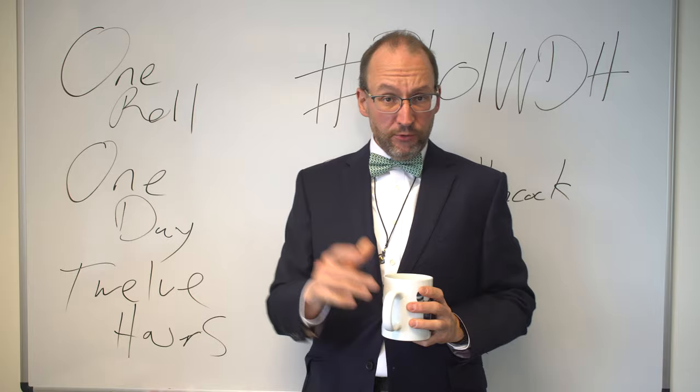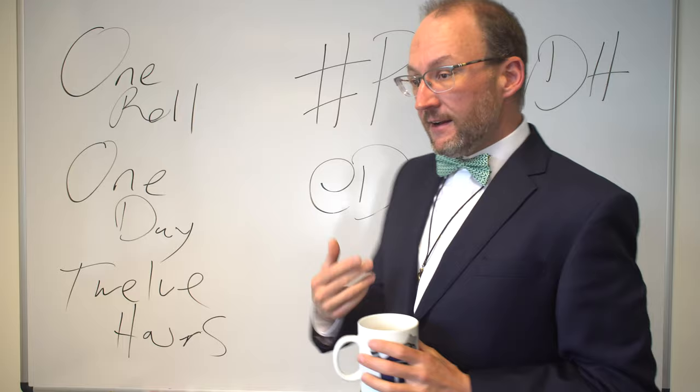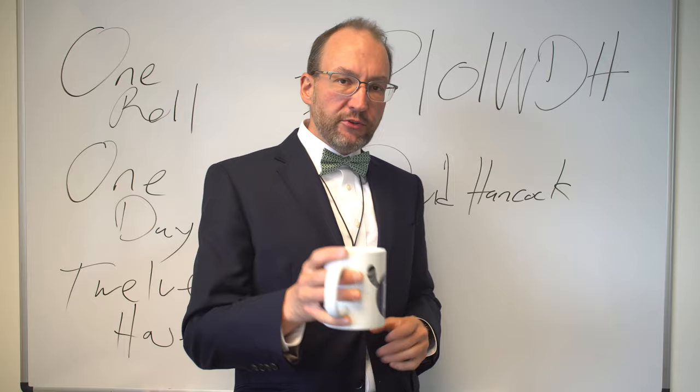Happy summer everybody, for those of you in the north, and happy winter for all of those of you south of the equator. This is Photography 101 with David Hancock. I am David Hancock, YouTube's photography professor.